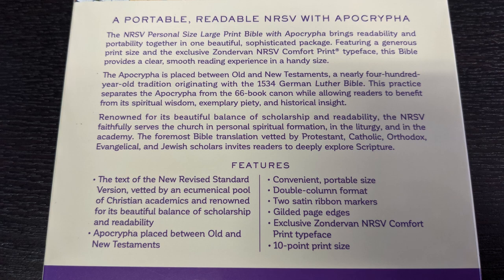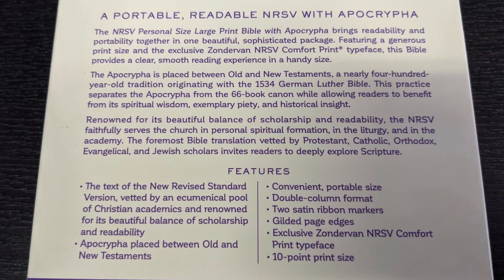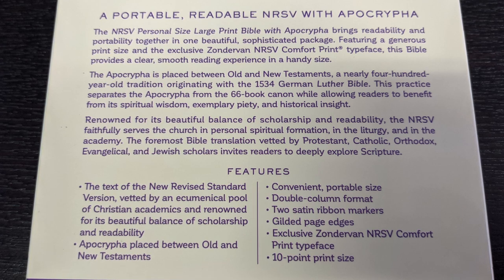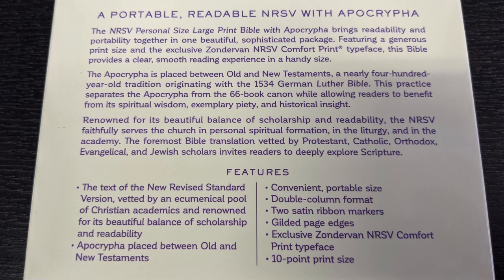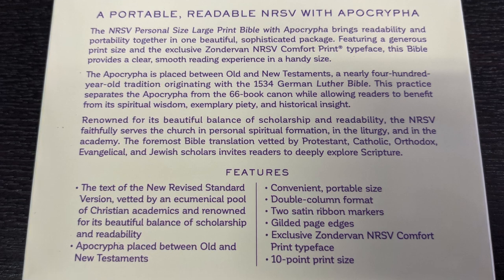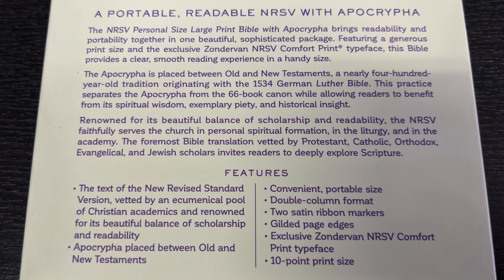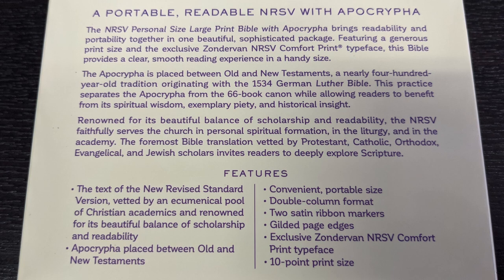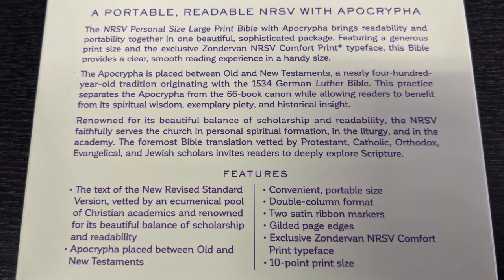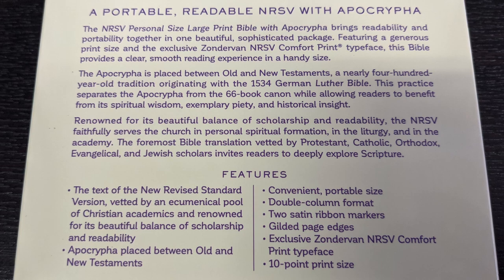The back of the box talks about this specific edition with the Apocrypha. It says the NRSV Personal Size Large Print Bible with Apocrypha brings readability and portability together in one beautiful, sophisticated package, featuring a generous print size and the exclusive Zondervan NRSV Comfort Print typeface. The Apocrypha is placed between Old and New Testaments, a nearly 400-year-old tradition originating with the 1534 German Luther Bible. This practice separates the Apocrypha from the 66-book canon while allowing readers to benefit from its spiritual wisdom, exemplary piety, and historical insight.